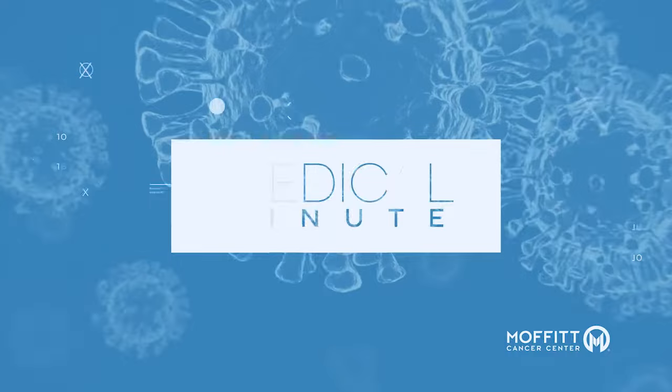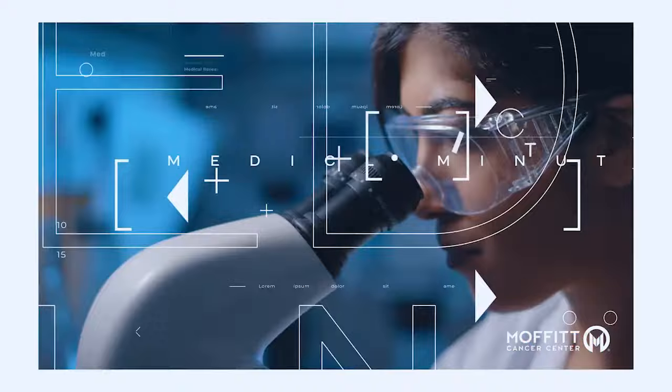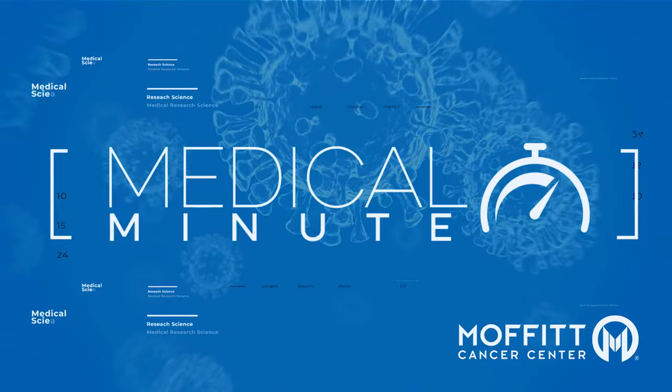What's the advantage of proton therapy? This is Dr. Patrick Hu from Moffitt Cancer Center with your Moffitt Medical Minute.